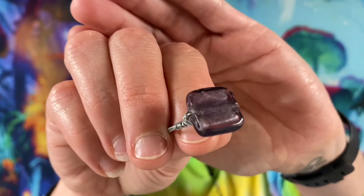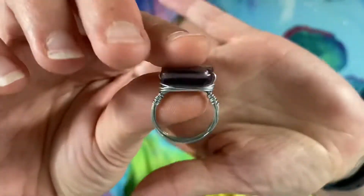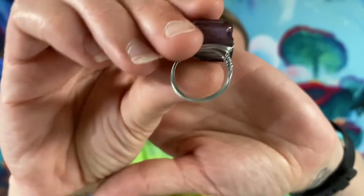Here we have a little ring. That one is also going to be $2. This one is a size seven.